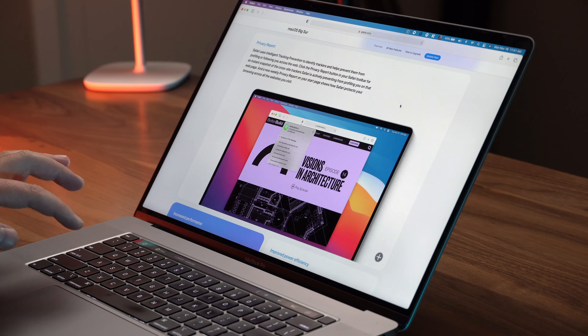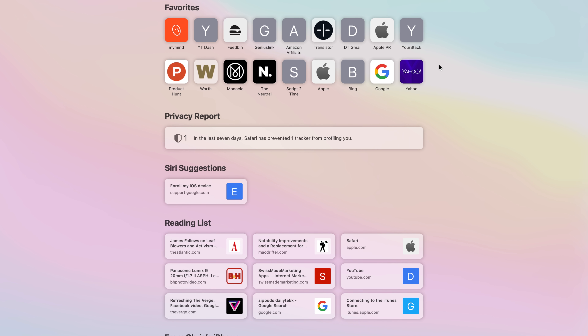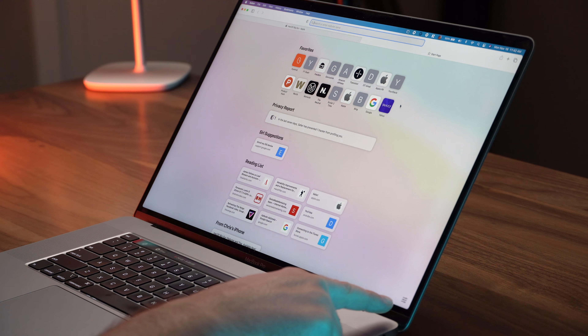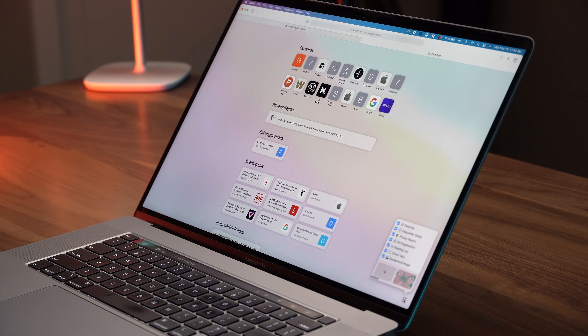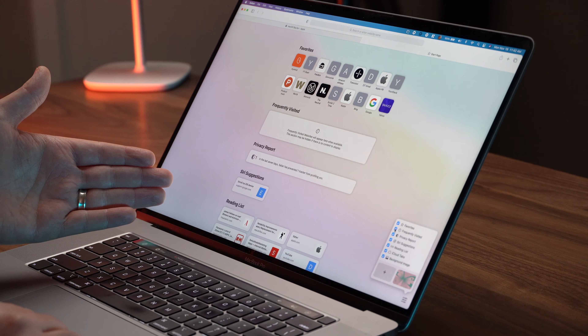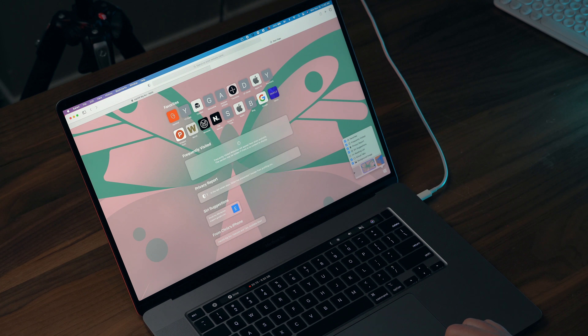One of the best new features in Safari is the new tab page — Command T. You open that up and you've got some different sections: favorites, privacy reports, Siri suggestions, reading list. It's going to pull up something from your iPhone if you want to keep that continuity going and switch between your devices seamlessly. But what you should notice is this little icon down in the corner — this pancake menu. Click on it and you can customize what shows up here. I can turn on or off any of these sections, which is nice because maybe I don't want all of them.